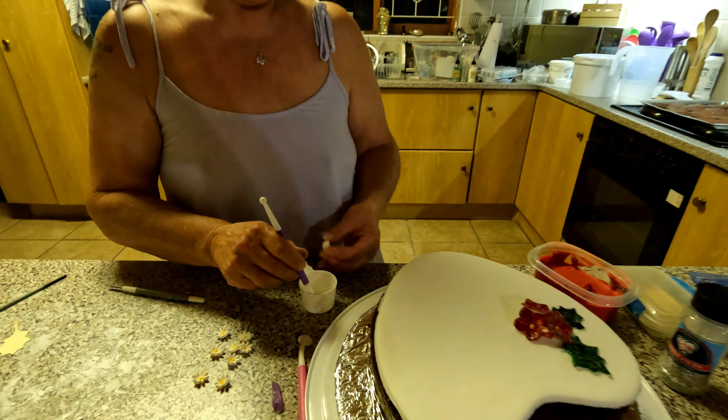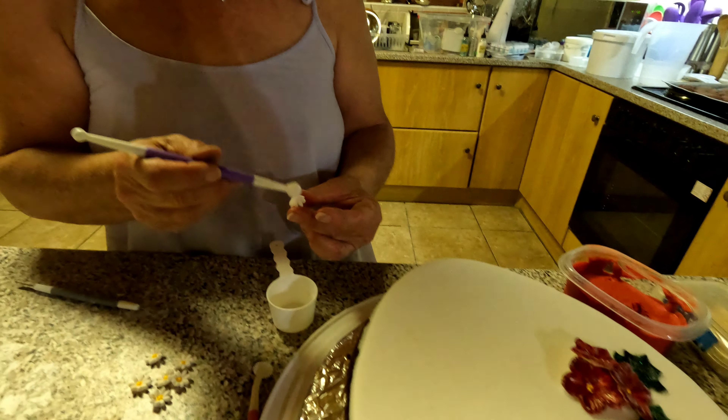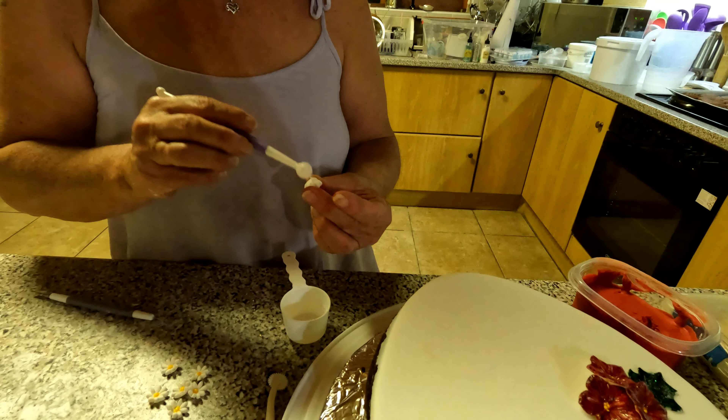So what Magda is making now is cake glue to stick with these little flowers.